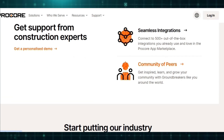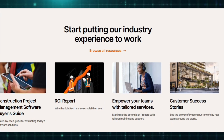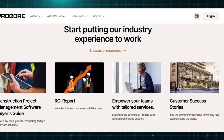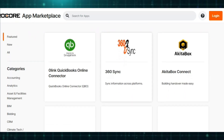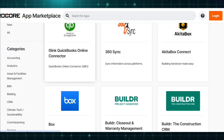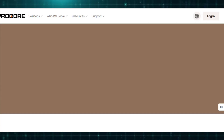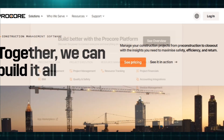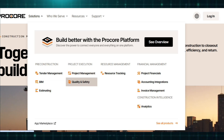Procore's tender management system centralizes bid creation, distribution, and collection, providing real-time tracking and automated documentation to streamline the procurement process. The estimating module utilizes 3D takeoff technology to extract precise material quantities from digital models, eliminating the need for manual calculations and reducing errors in project budgeting.